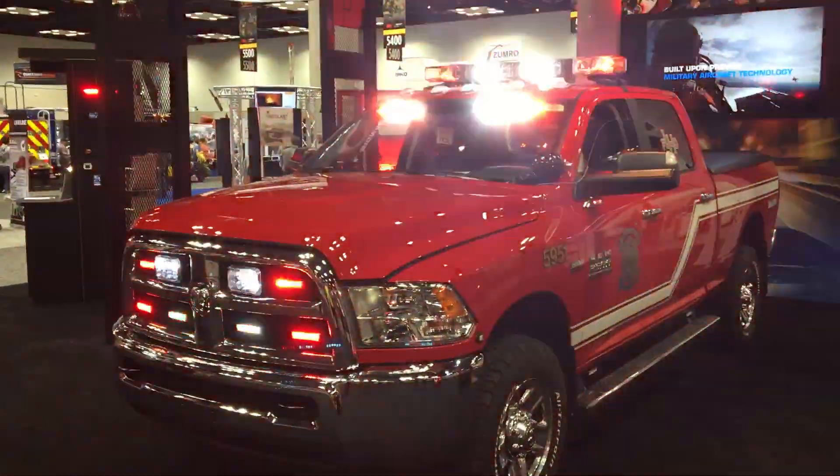Hi, this is Brian Emel with Federal Signal. We're here at FDIC 2019. This is our customer's Dodge Ram — it's Lake Hills Fire Department in Indiana.